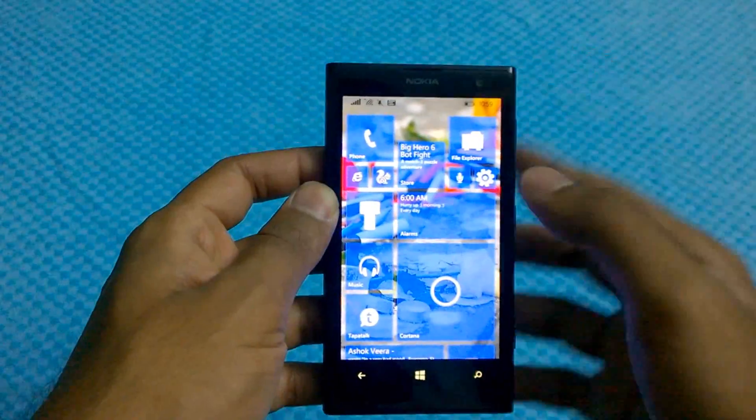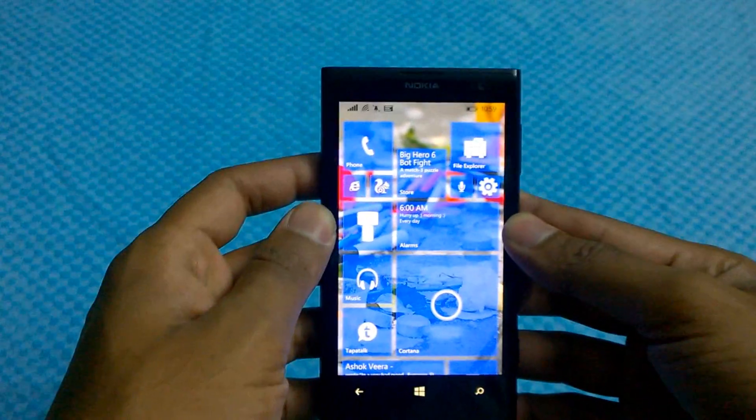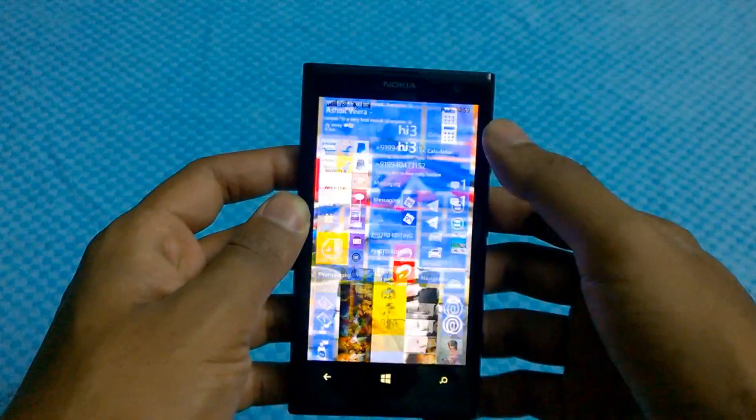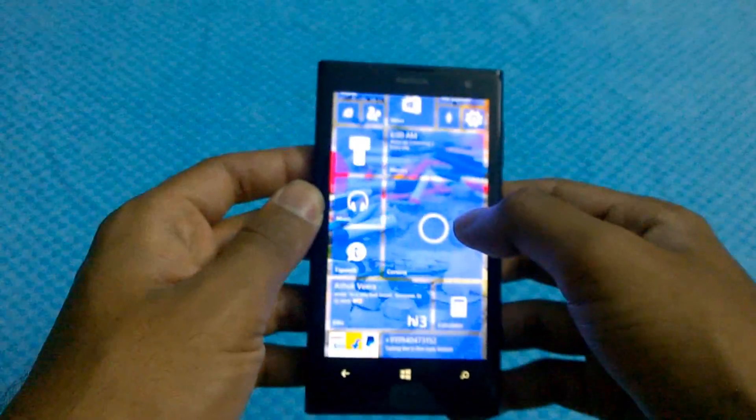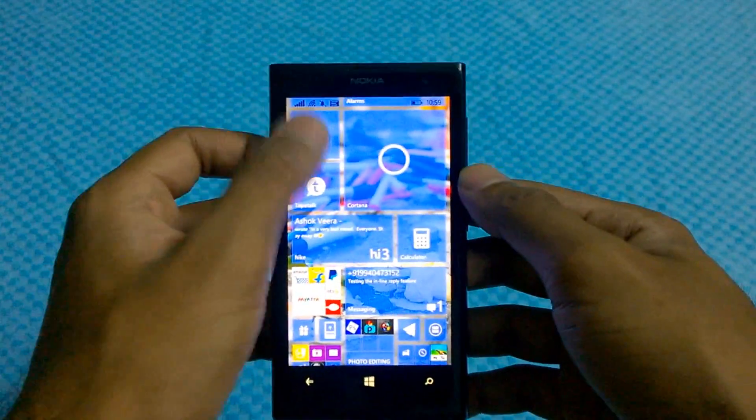Previously you could only set wallpapers within the tiles, and sometimes that seemed pretty ugly. This one looks pretty neat. There are lags in the UI, but the good news is the apps do not lag.